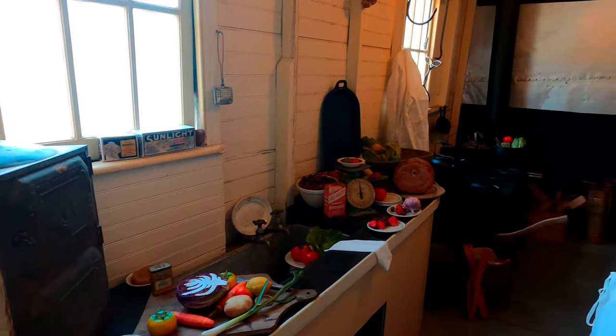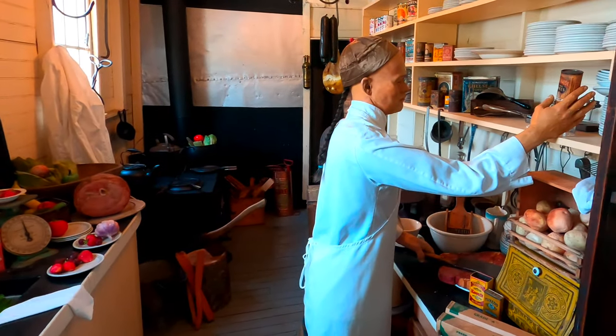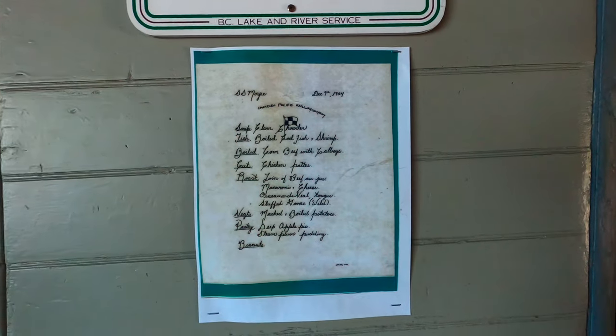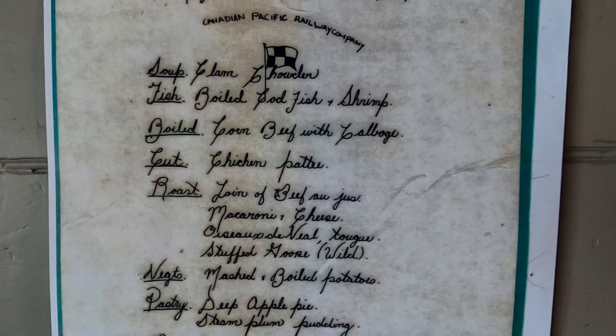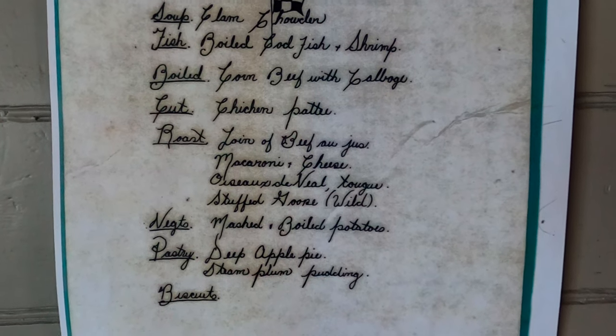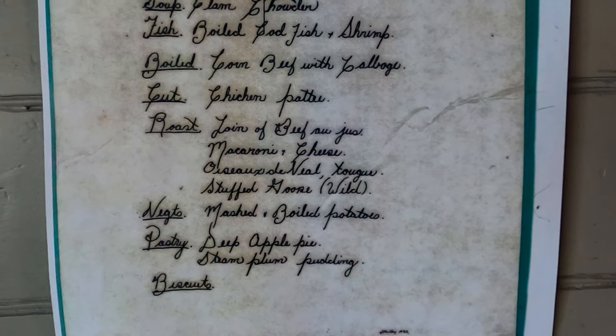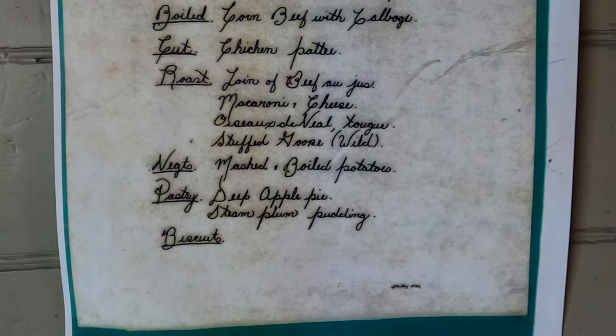Here's the galley where meals would be prepared for passengers, and a sample menu from 1904: clam chowder, boiled codfish and shrimp, corned beef and cabbage, a chicken platter, roast — pretty good variety actually — mashed and boiled potatoes, and a deep apple pie for dessert.